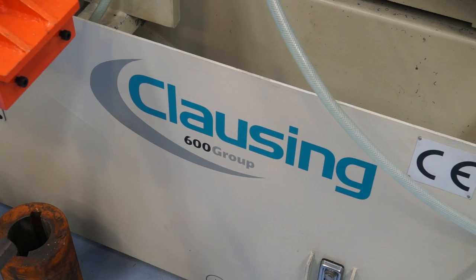Matthew, we know the 600 Group well and I'm here today to find out more about the closing product range. It's a new product you've recently bought, but I want to find out — is it as good as what 600 Group are saying?